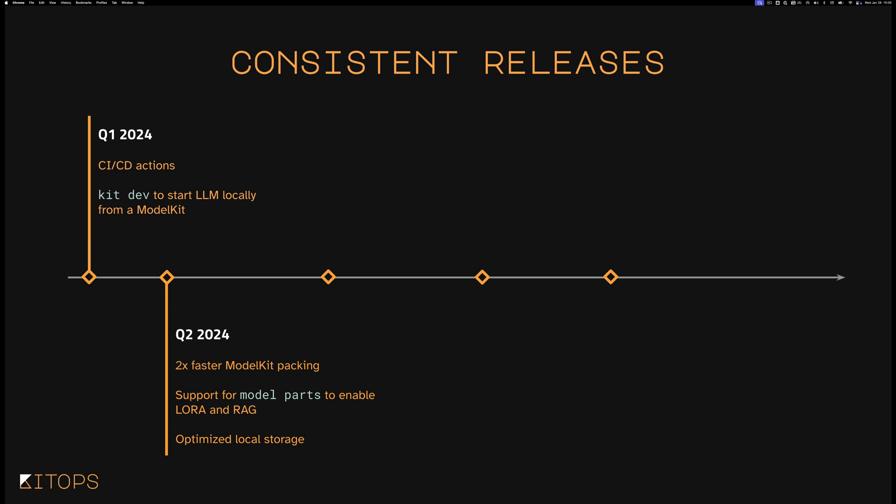In Q2, we doubled the speed of model kit packing, added model parts to support LoRA and RAG, and optimized local storage. In Q3, we added resumable downloads — because for LLMs, some model kits can get very large — and we added an unpack with filter option, which allows you to select only the layers you need, like just the model layer or one specific dataset. This ensures you're not grabbing a 300 gigabyte model kit when all you need is a couple megabytes of data or code.